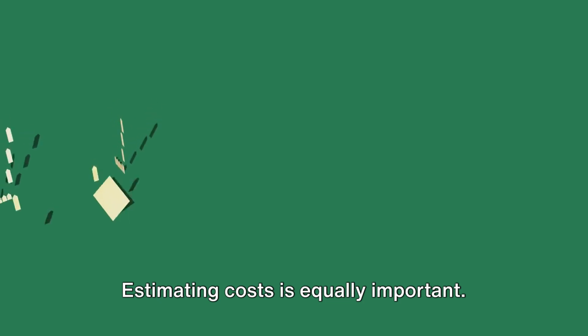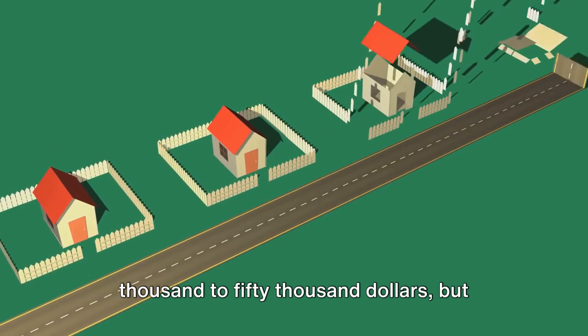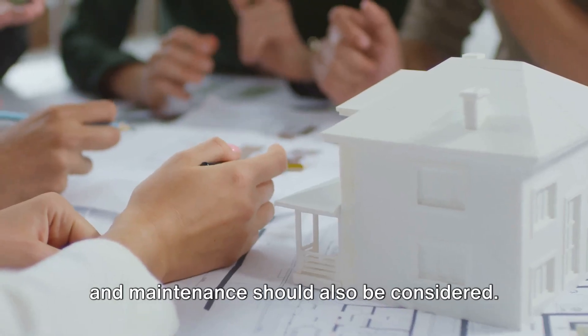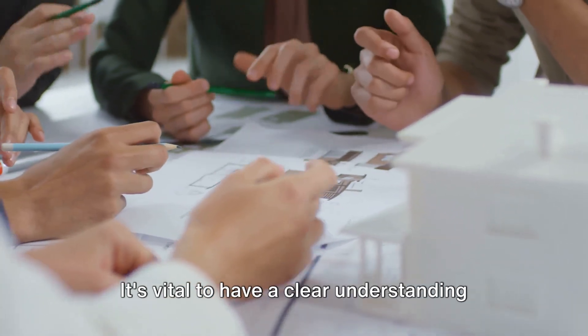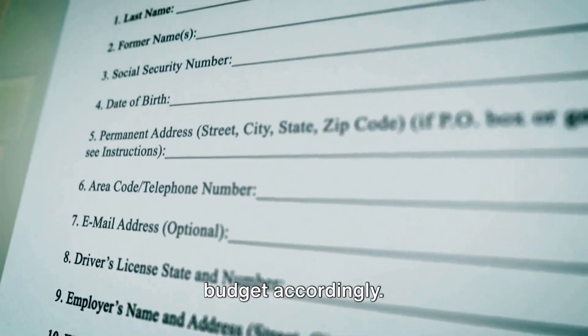Estimating costs is equally important. Tiny homes typically range from $20,000 to $50,000, but additional costs such as land, utilities, and maintenance should also be considered. It's vital to have a clear understanding of all the costs involved so you can budget accordingly.